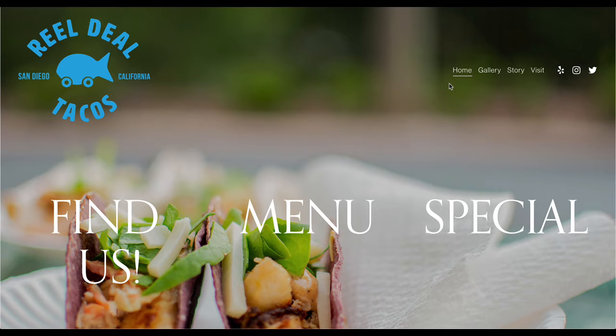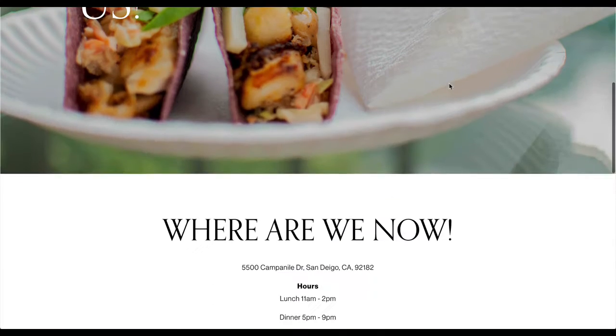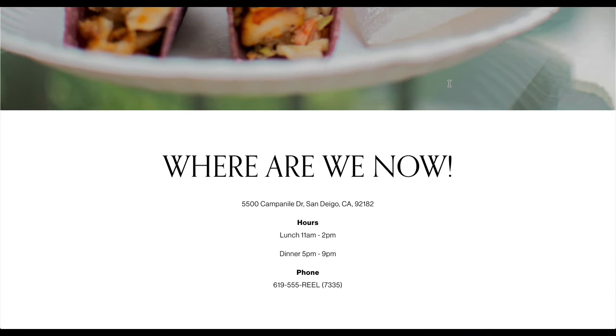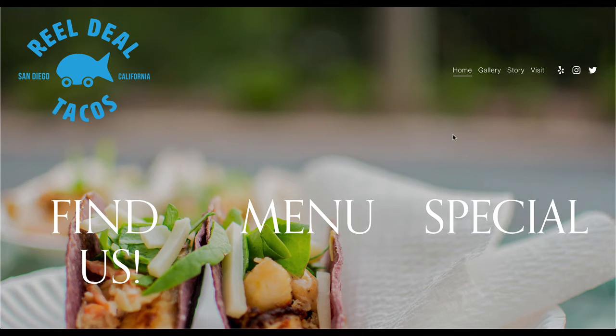I'm going to jump through the student sites now. I have actually looked at these already — I try to go through as a first-time user. I've already recorded this and there was a problem, so I'm redoing it. Make sure all of these links are not going to Squarespace; they need to go to the Real Deal Taco social media that's provided.